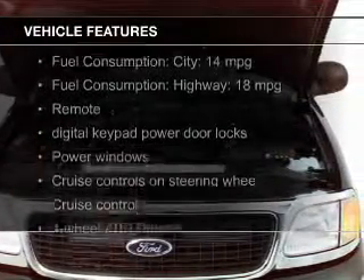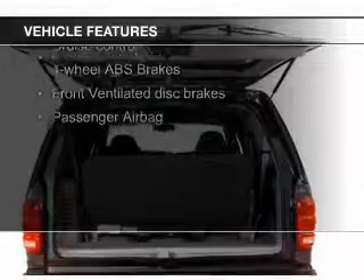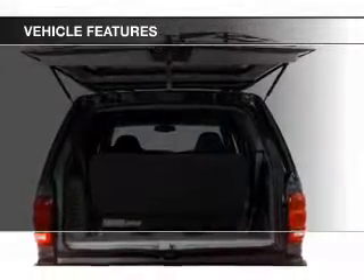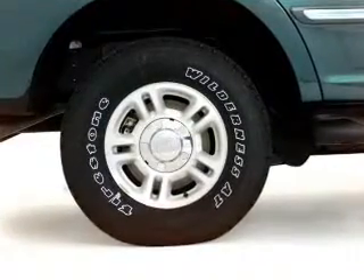The features include an adjustable tilt steering wheel, power seats, cruise control, split rear seats, privacy glass, air conditioning, power door locks, power windows, and power mirrors.